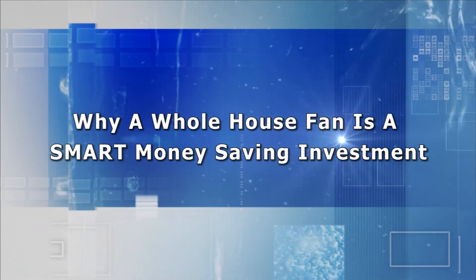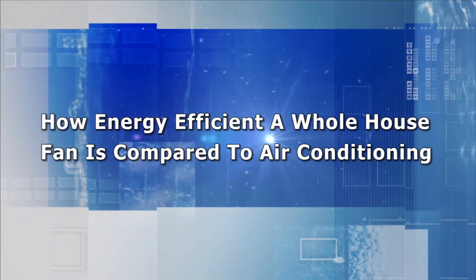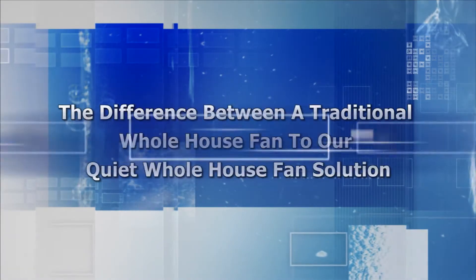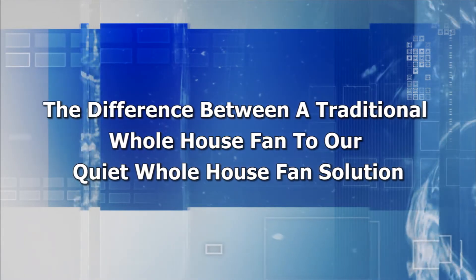On the web page right below this video you'll learn why a whole house fan is a smart money-saving investment, how energy efficient a whole house fan is compared to air conditioning, and the difference between a traditional whole house fan and our quiet whole house fan solution.